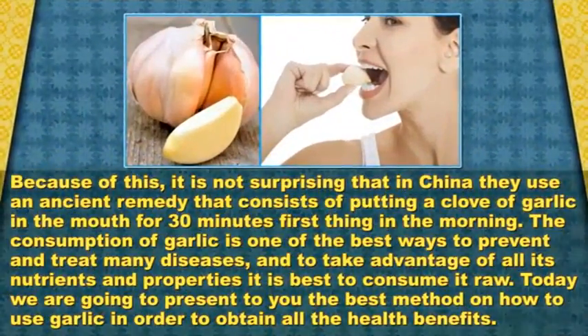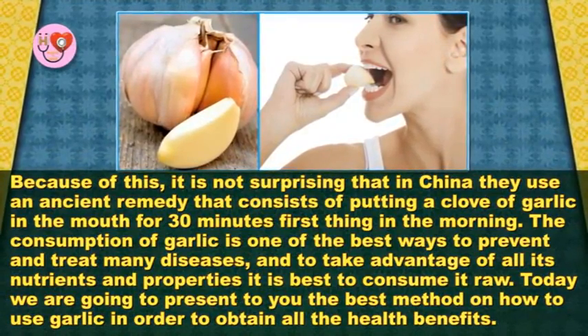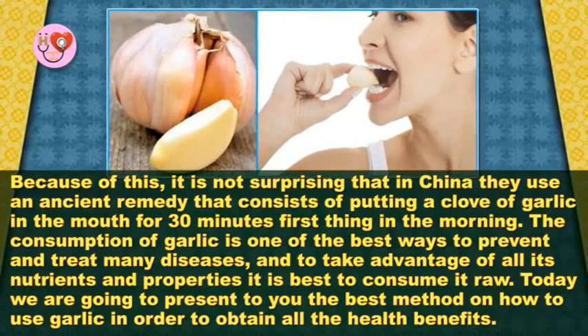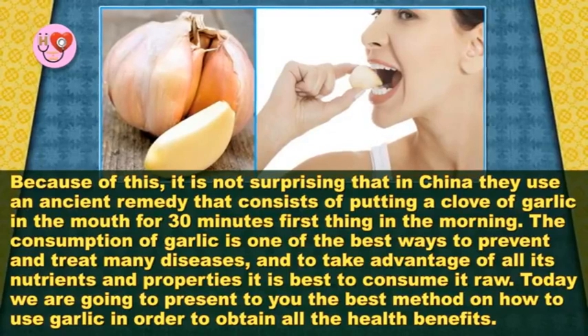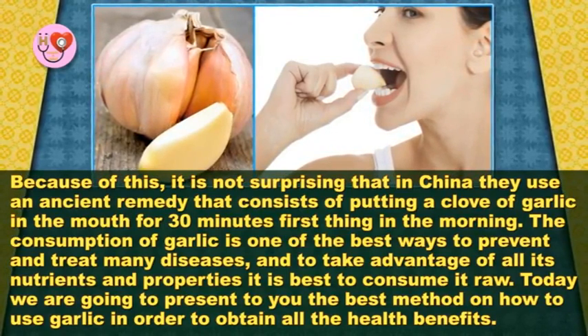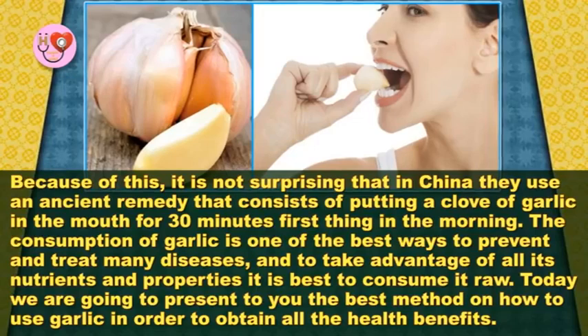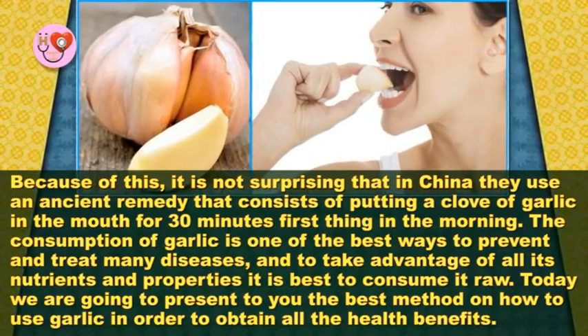Because of this, it is not surprising that in China they use an ancient remedy that consists of putting a clove of garlic in the mouth for 30 minutes, first thing in the morning. The consumption of garlic is one of the best ways to prevent and treat many diseases and to take advantage of all its nutrients and properties. It is best to consume it raw.